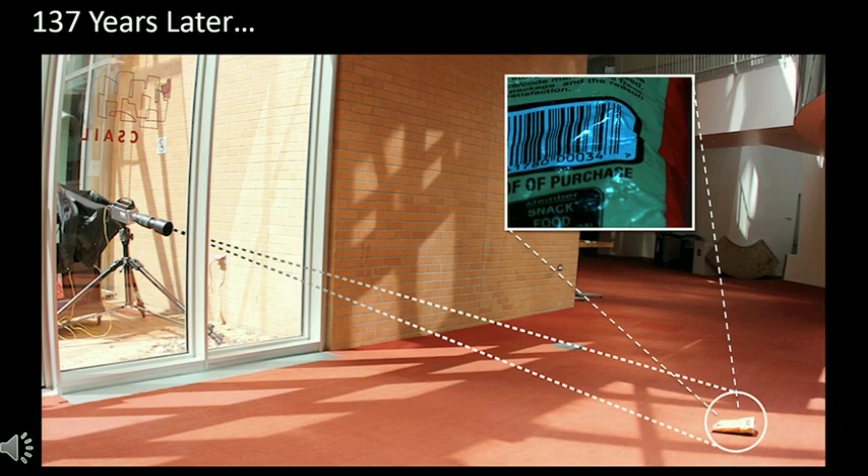Now, 137 years later, we're able to get sound in pretty much a similar quality, but just by watching objects vibrate to sound with cameras. And we can even do that when the camera is 15 feet away from the object, behind soundproof glass. And of course, surveillance is the first application that comes to mind, but it might actually be useful for other things as well — maybe in the future we'll be able to use it to recover sound across space, because sound can't travel in space, but light can.